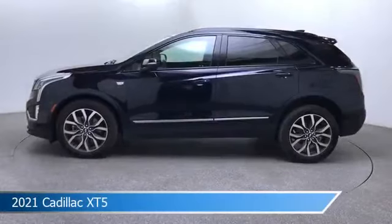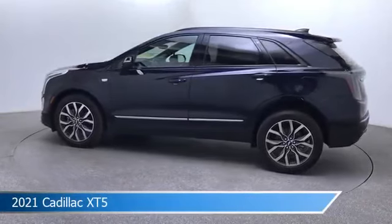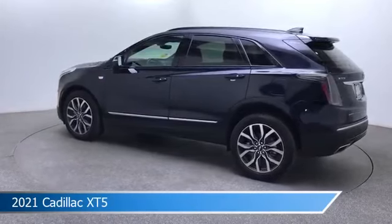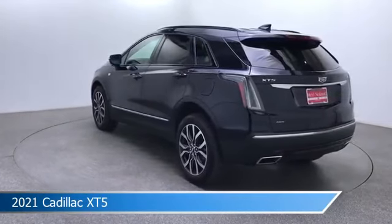Take a look at this 2021 Cadillac XT5, equipped with a 9-speed automatic transmission in dark moon blue metallic. This car comes with some great features including adaptive cruise control, Bluetooth, all-wheel drive, Android Auto and more. Come in and check it out today.